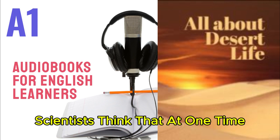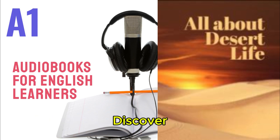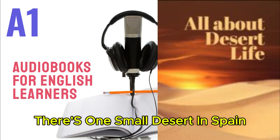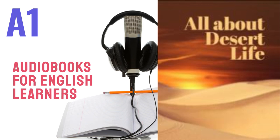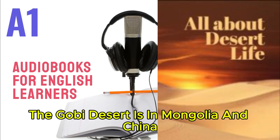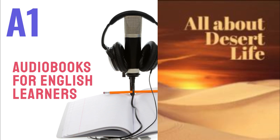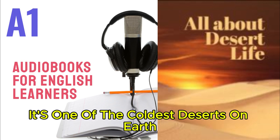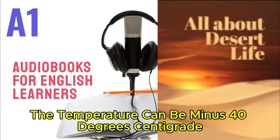Scientists think that at one time, it didn't rain in the Atacama for 400 years. There aren't many deserts in Europe — there's one small desert in Spain called the Tabernas Desert. The Gobi Desert is in Mongolia and China. It's 1,300,000 square kilometers and it's in the mountains. Most of the land is rock. It's one of the coldest deserts on Earth. In winter, the temperature can be minus 40 degrees centigrade.